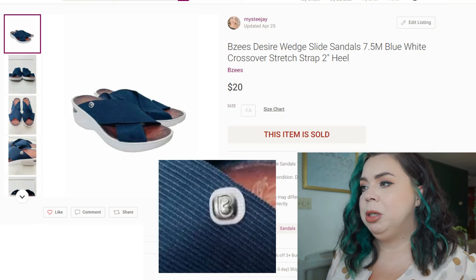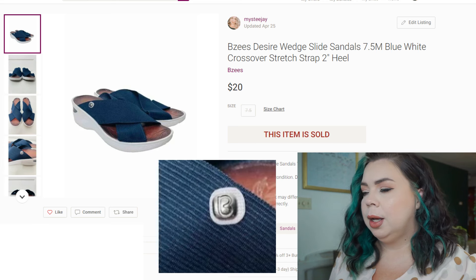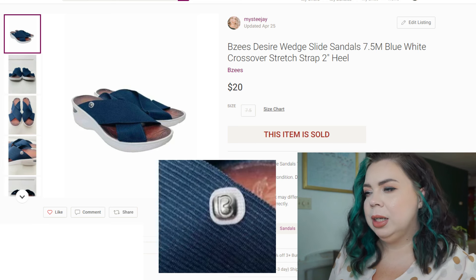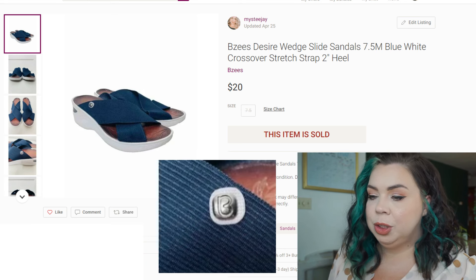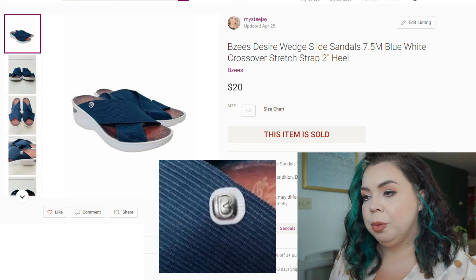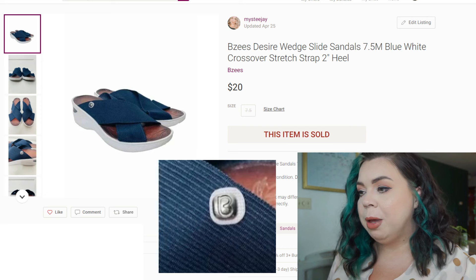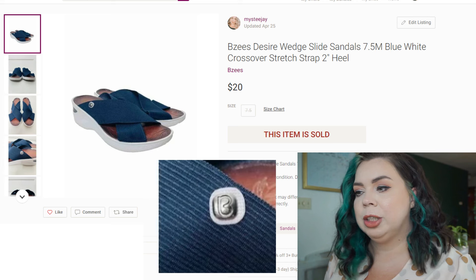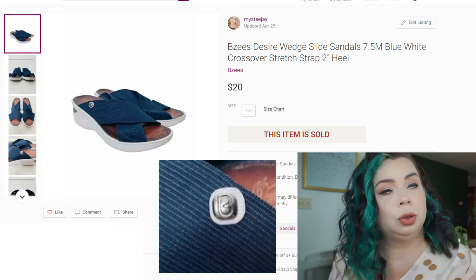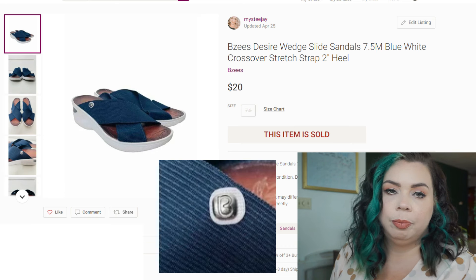Next is a Poshmark sale for BZ's Desire Wedge Slide Sandals — open-toe crossover-type sandals in a size 7.5. These were in my death pile of shoes for sure. Sold on Poshmark in 31 days for $20. I'm going to take whatever I can get on those shoes and get rid of them. I paid $5.29 most likely, though I can't guarantee because it was a year old. Fees were $4, so I made $10.71 on those shoes.